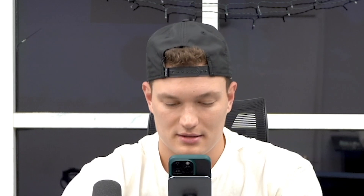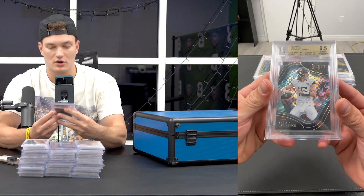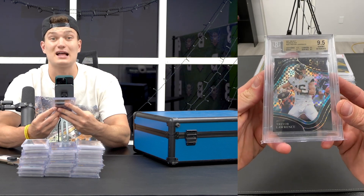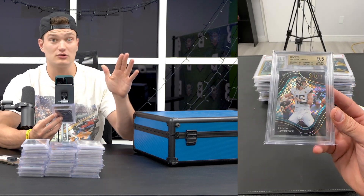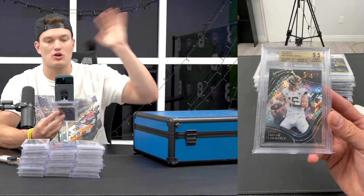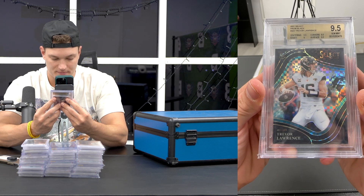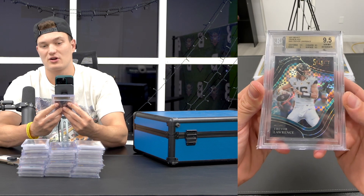And one of my favorites to close it out - bought this raw, hit in the backyard. It's the best card in the Select product, better than a shield. The field level is superior to any other auto. And it is the field level Trevor graded 9.5 numbered 1 of 1. One of my absolute favorite cards.